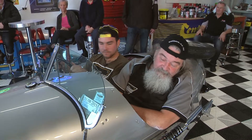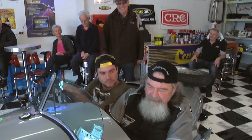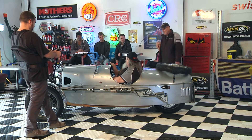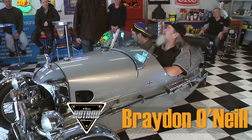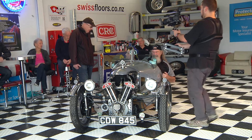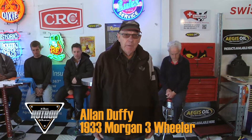This belongs to Alan. What do you think of it? We told you there was going to be something crazy on the show tonight, and this is what it is. Tell us a little bit — the 1933? 1933, correct. I've had it for five years, restored in Canada, and it comes with a trailer. Morgan first made these in 1909, and they were made to have the same road tax as a motorbike.